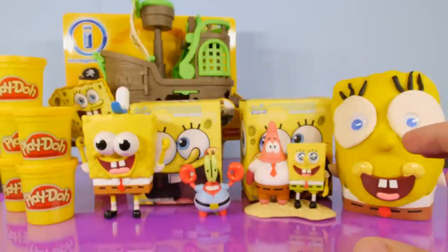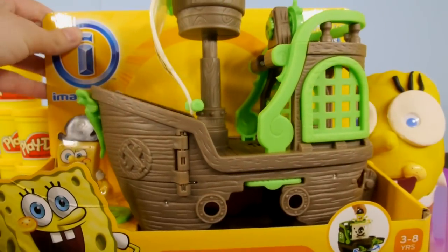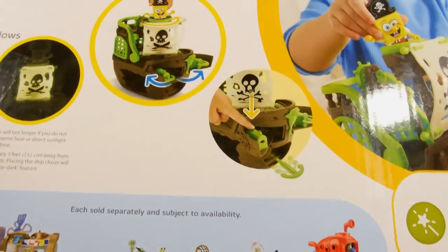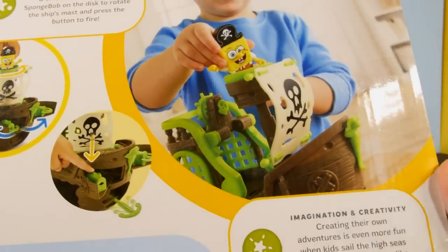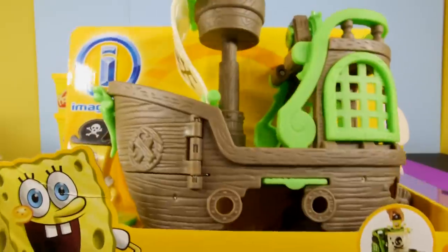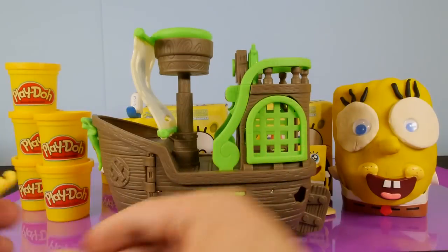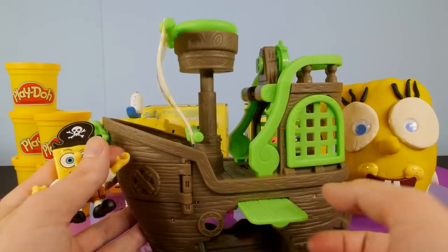Let's go ahead and open up the pirate ship. I had been looking for this for a couple of months. I saw one in Toys R Us but it was missing the SpongeBob — somebody stole it — so I decided not to buy it. Then a couple weeks ago I finally found this thing. Let's get it out of the box and see what it looks like. Welcome to my pirate ship! Here is the SpongeBob Flying Dutchman pirate ship.